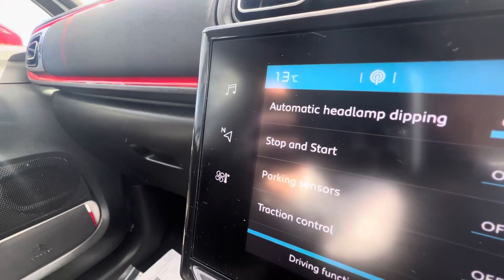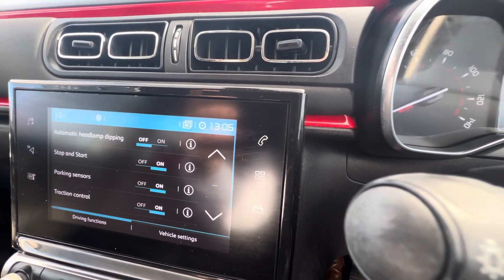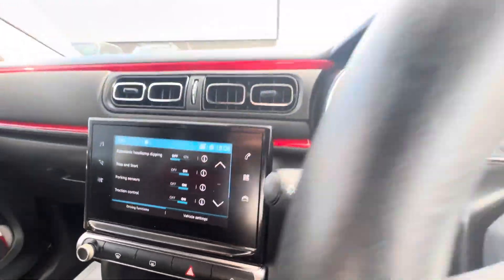Digital speedometer here at the top, your 7 inch touchscreen in the middle comes with DAB radio, you also have sat nav, climate control, and you can connect your phone via Bluetooth with your Apple CarPlay and Android Auto.